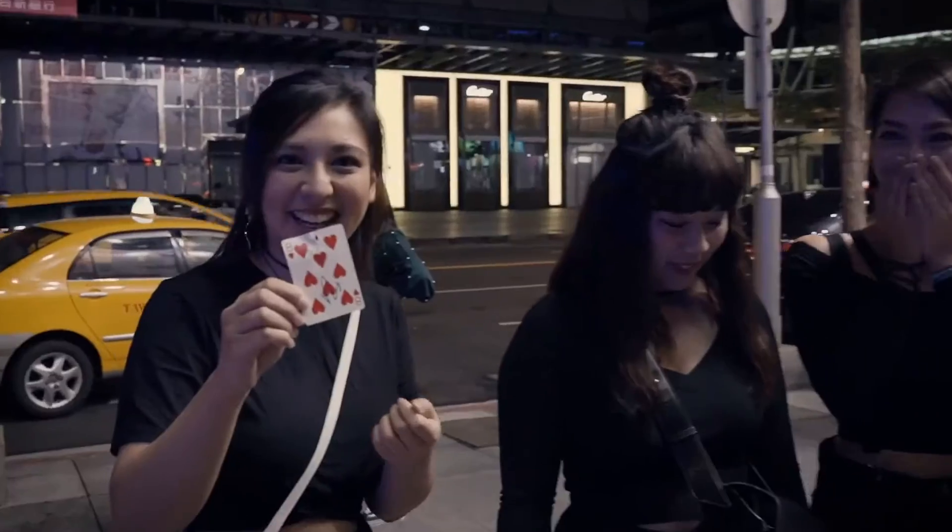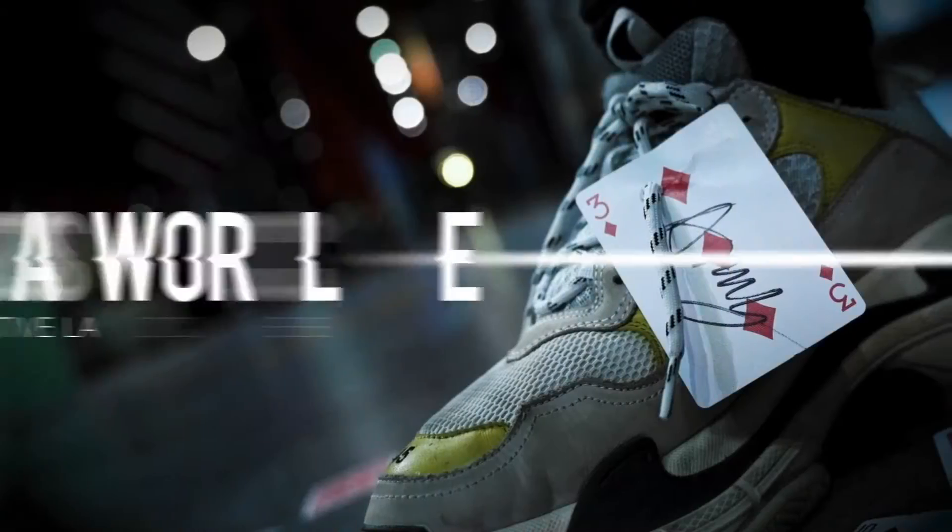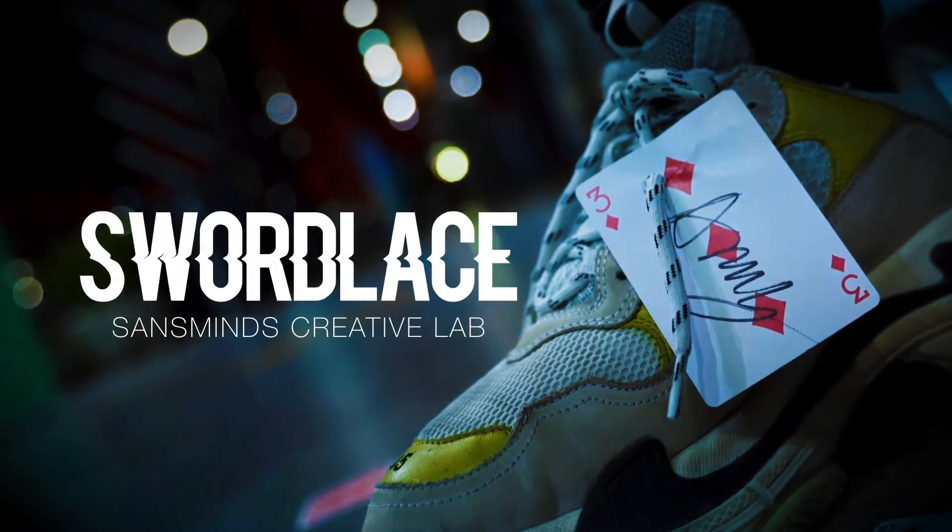See this one? Really? This is a real card, right? From the Sands Mines Creative Lab, this is Sword Lace. One, two, three.